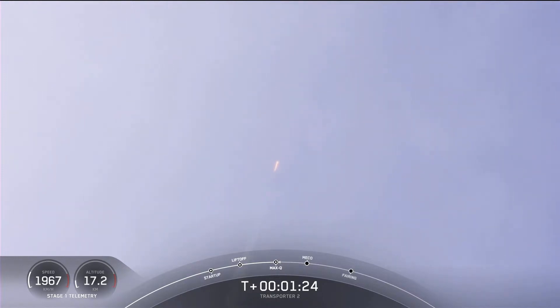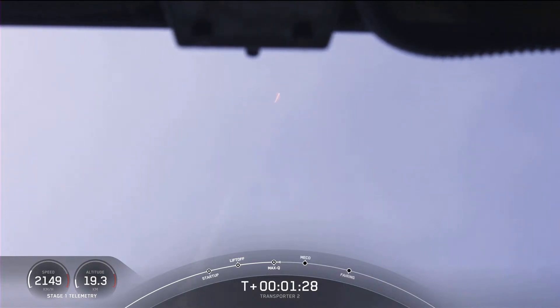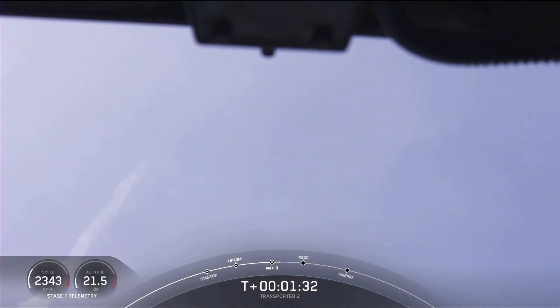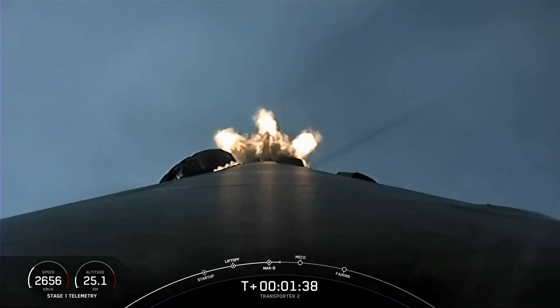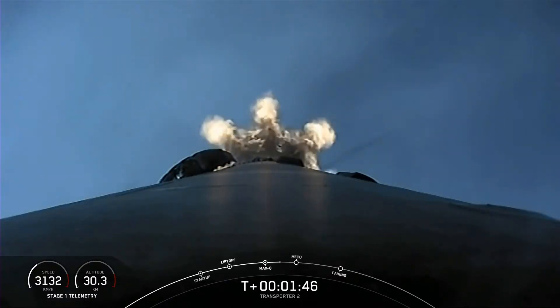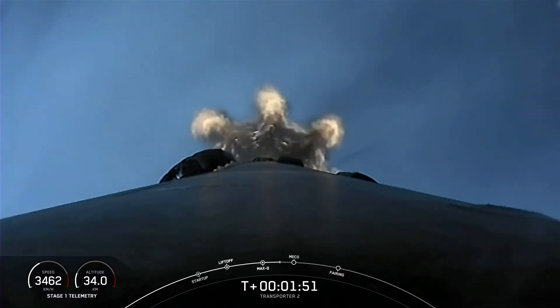We have five events coming up in quick succession in about a minute. The first is main engine cutoff, also known as MECO, followed by stage separation, where the two stages will separate from one another. The first stage will then perform a flip to head back towards Florida. The MVac engine on the second stage will then ignite for second engine start one, and the first stage will begin its first of three burns — the boost-back burn.